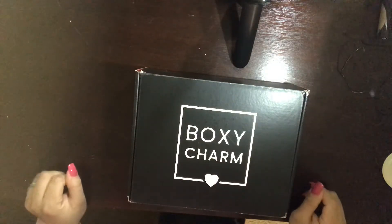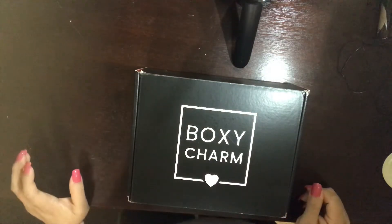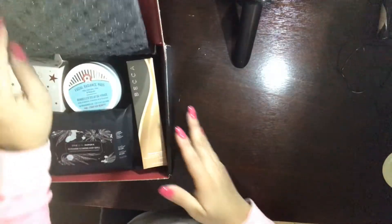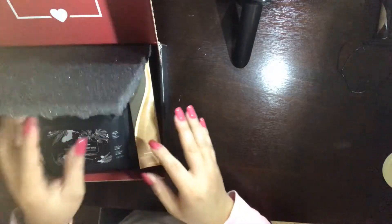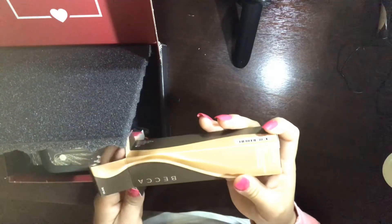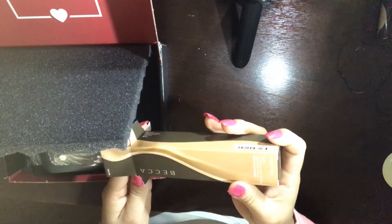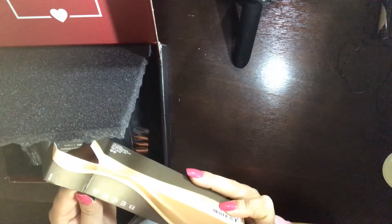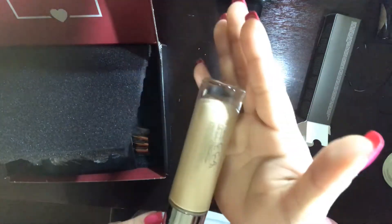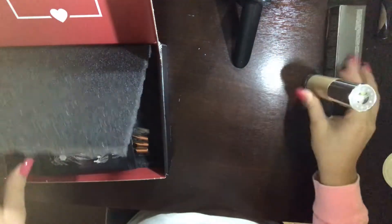Hello charmers, I'm unboxing my February Boxy Charm box. I'm excited about four out of five items. First I have the Becca foundation, 24-hour ultimate coverage in olive. That's what I got — this is what it looks like, retails for $44.